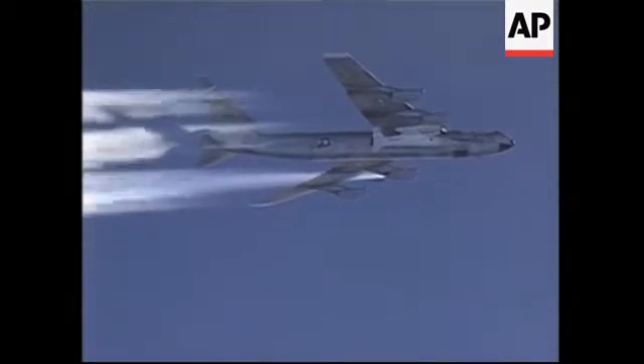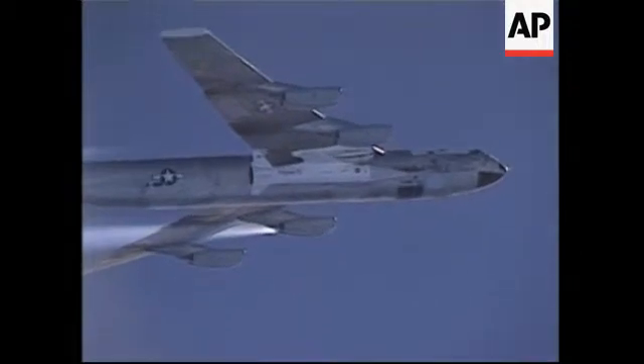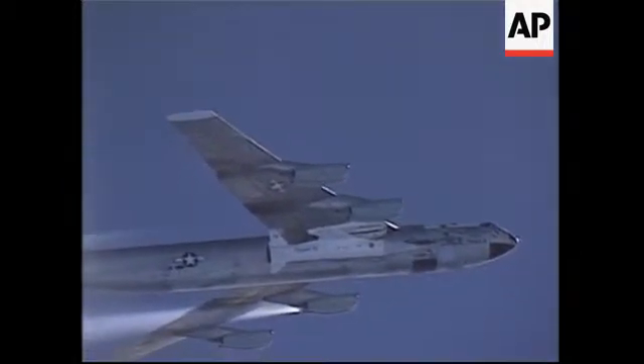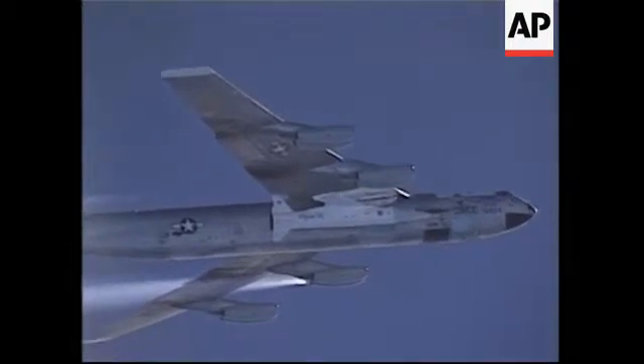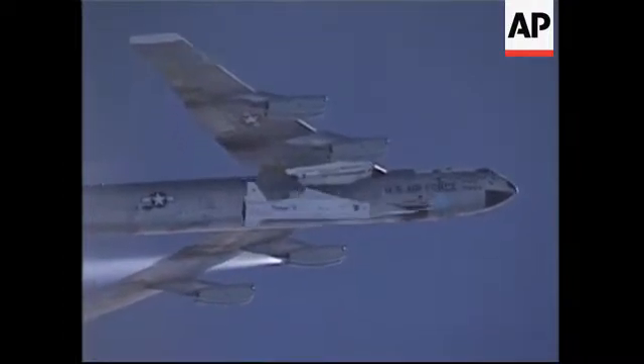15 seconds. Launch on my mark in 5, 4, 3, 2, 1, launch, launch.